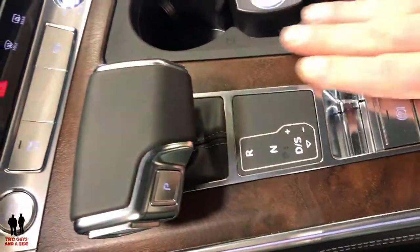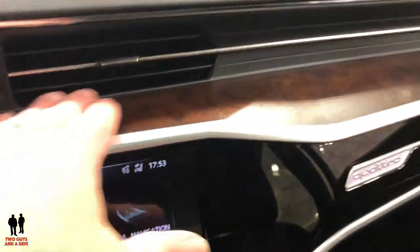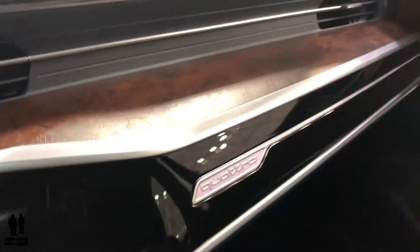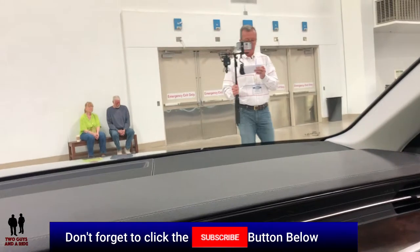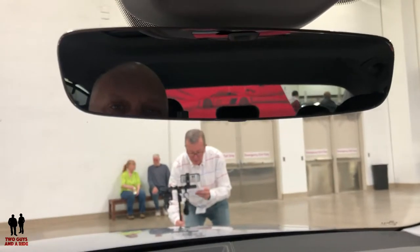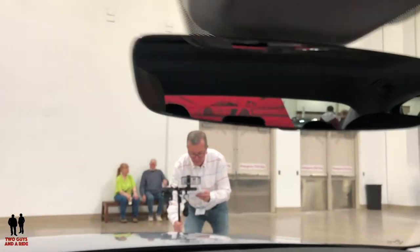Really nice finish everywhere. I like the flat trim up in the front. It does have a moonroof as well as an automatic dimming rear view mirror.